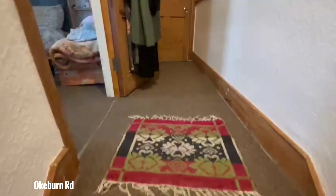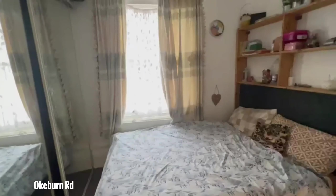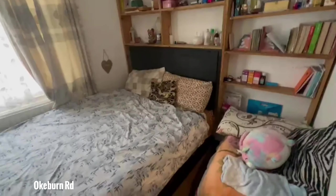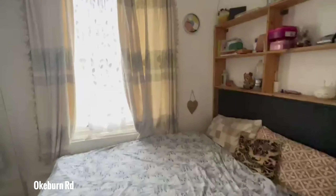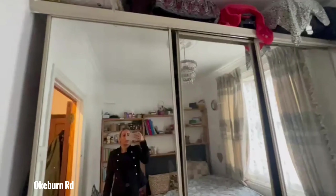Up these steps we have the main bedroom. The main bedroom is actually quite a good size — you've got carpet, a nice big window, and then plenty of storage space.